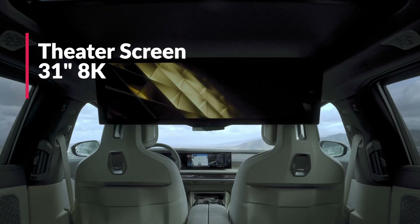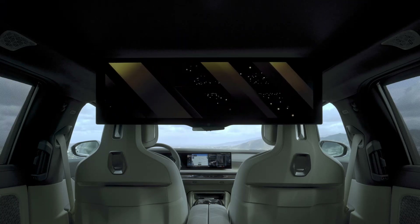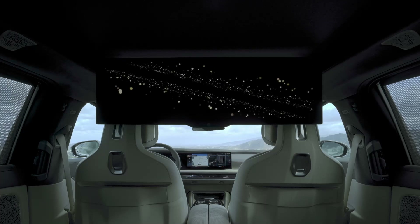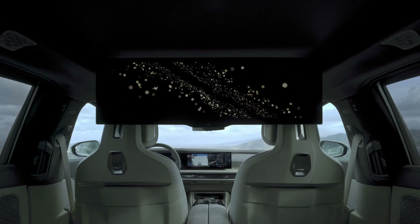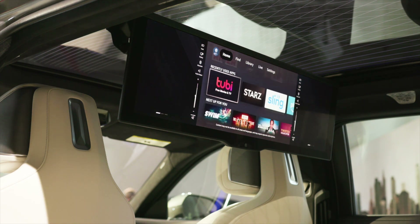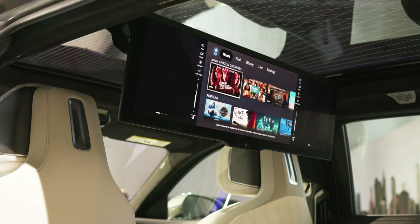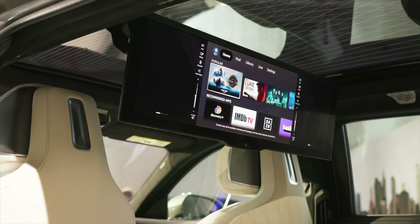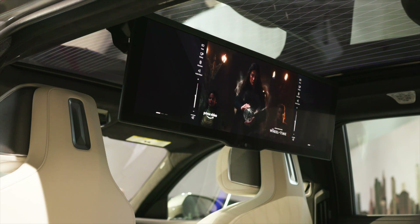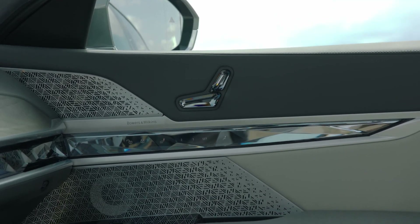If you add the theater screen option, you get a massive 31-inch 8K widescreen display that folds down from the headliner of the car for a literal theater-like effect. It features built-in Amazon Fire TV, which allows passengers to watch any sort of streaming content they can imagine through the car's own 5G connection. Being Fire TV based, your home Amazon Fire TV app data transfers to the car — so if you're watching a movie at home, pause it at any point, get in the car, and the movie will resume playing from the same spot.